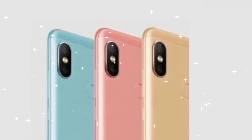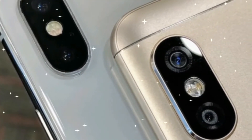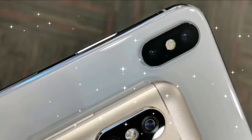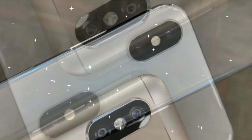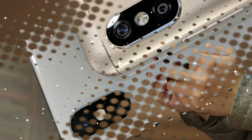Xiaomi is set to launch the Redmi Note 5 and Redmi Note 5 Pro at a launch event in India, along with the Mi TV 4. Ahead of the official launch, specifications of both phones have surfaced online. Leaked images also reveal the phone's design, confirming a full-screen display with an 18 by 9 aspect ratio.